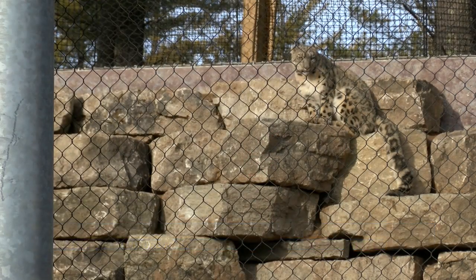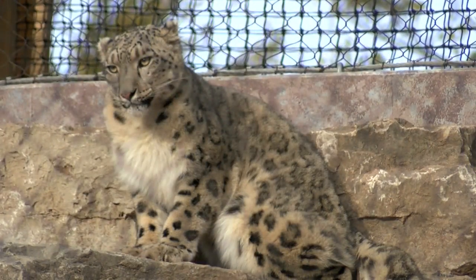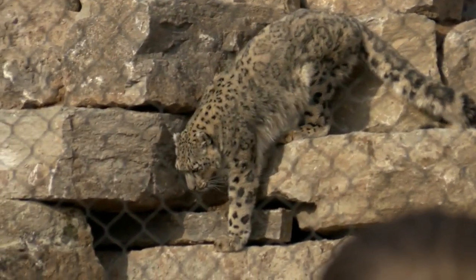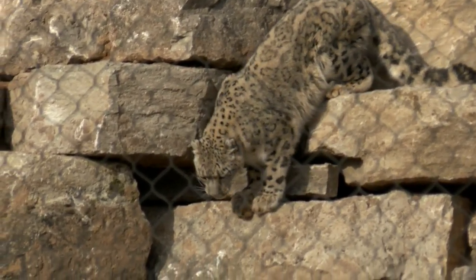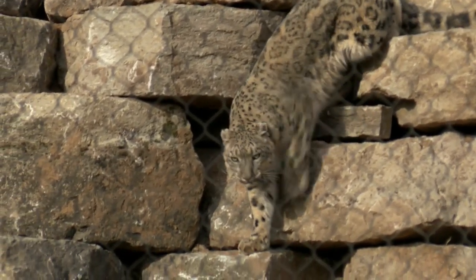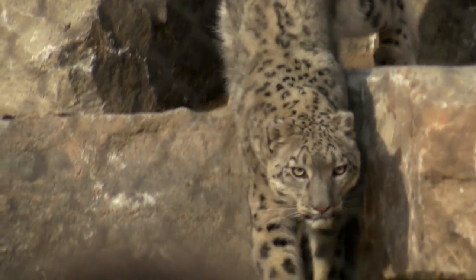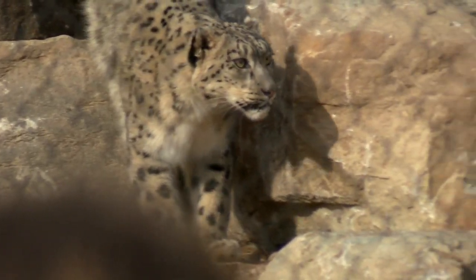The new Snow Leopard Habitat encompasses 912 square feet of indoor space with stainless steel containment systems, including an indoor area for training and behind-the-scenes experiences. Ahava also has more than 1,000 square feet of outdoor space, featuring a 14-foot-tall rock wall structure.